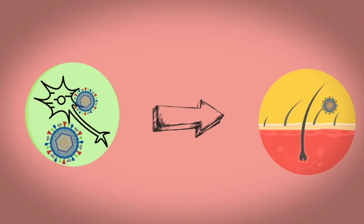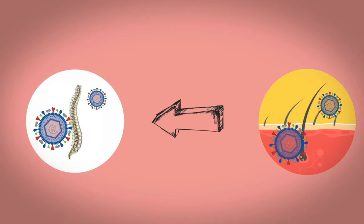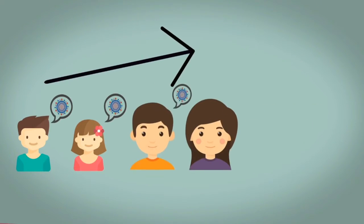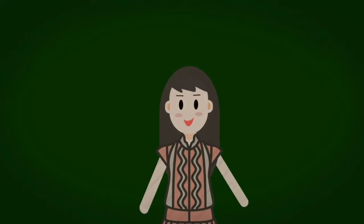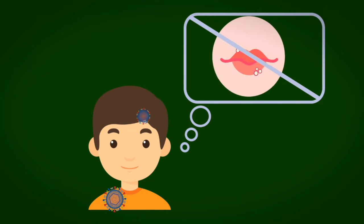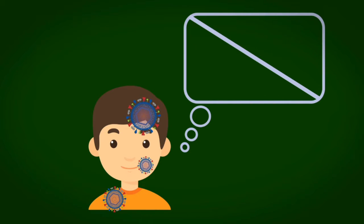HSV actually lives on the nerves, but it can travel to the skin where it becomes transmittable, then it comes back to the nerve — usually the spine — to remain dormant for a while. That's why herpes is lifelong and incurable. Yes, lifelong — I told you herpes is my lifelong friend. Moreover, some people can be infected without developing any symptoms and without knowing it, which makes it very dangerous.